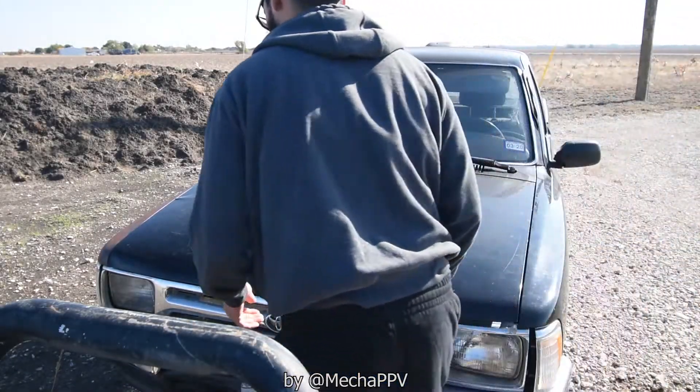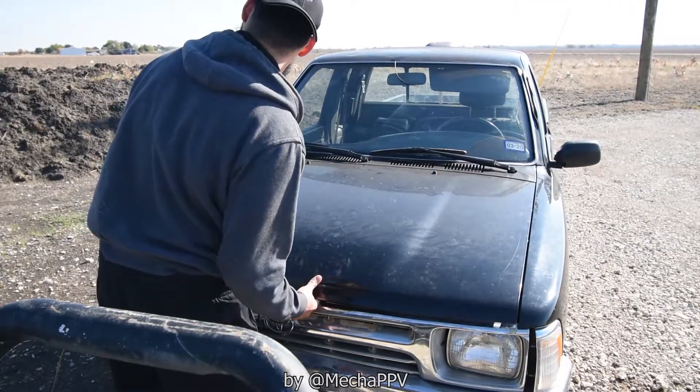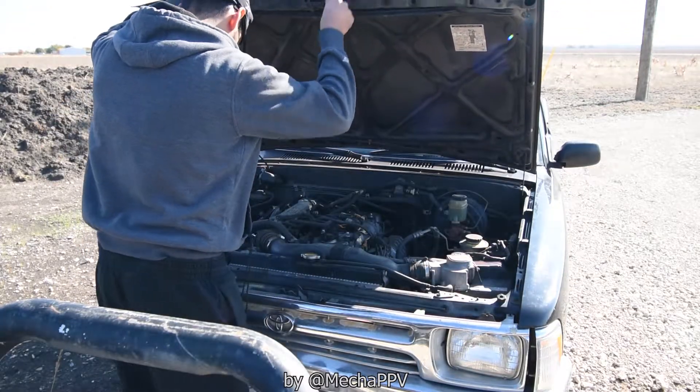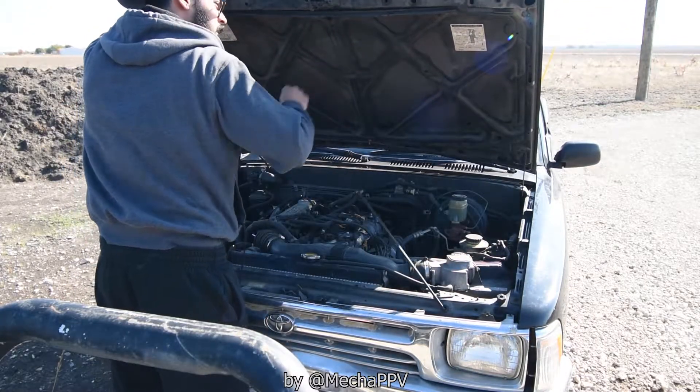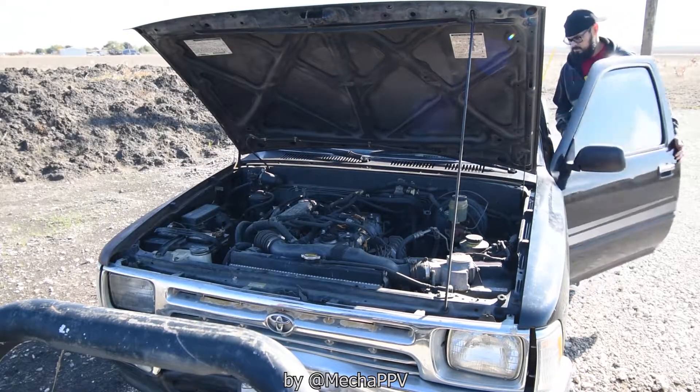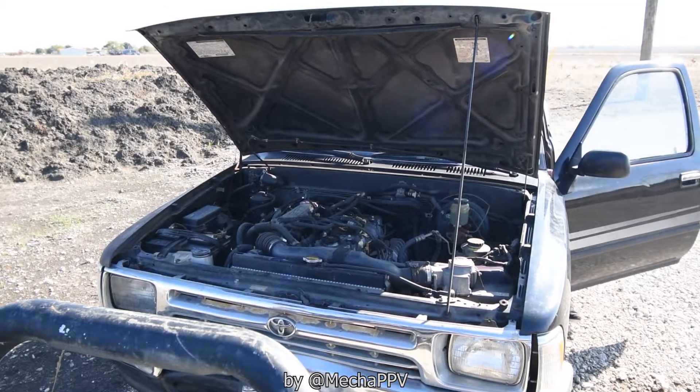What's up ladies and gentlemen, it's your boy Mecca PPV with a surprise video. This is gonna be a video in regards to the Black Pearl. The Black Pearl has been in our family since brand new 1994 — it's just a straight-up 1994 Toyota half-cab pickup, very nice truck. It has the 22RE in it.